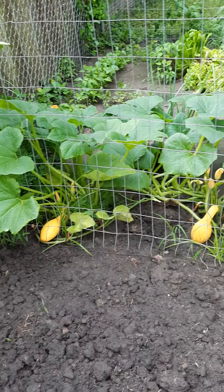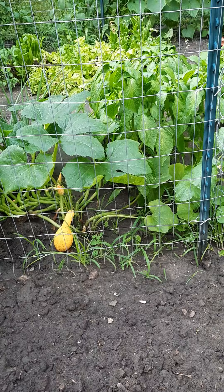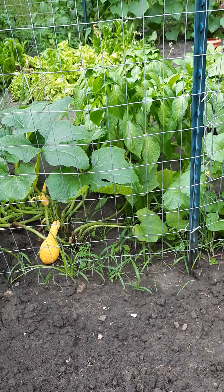The squash are coming in really nice — a lot of flowers. Two growing squash, and I think there may be two more little ones growing on the other side.